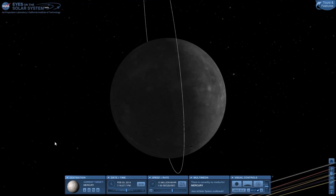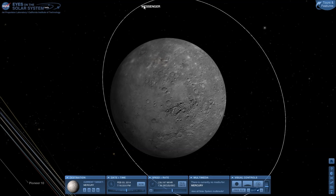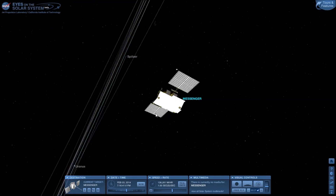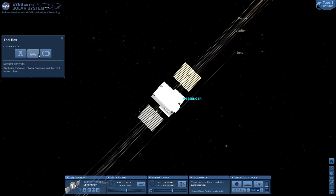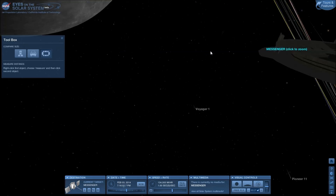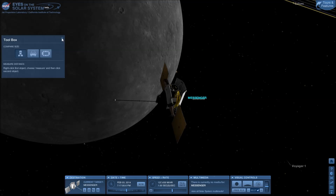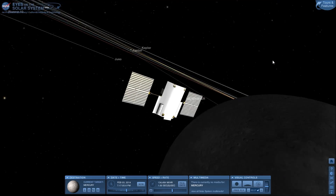Whatever satellites we find, or probes. So this is Mercury. Here's Messenger — it's a satellite, and it's pretty cool. I think the things are pretty well animated. And there's some other cool stuff, like you can do size comparisons to a car, or a school bus, or a stadium, or a person. That's what you can do. It's pretty cool.